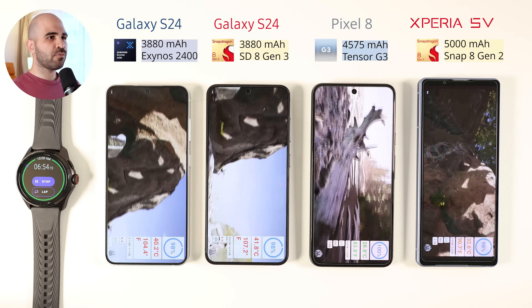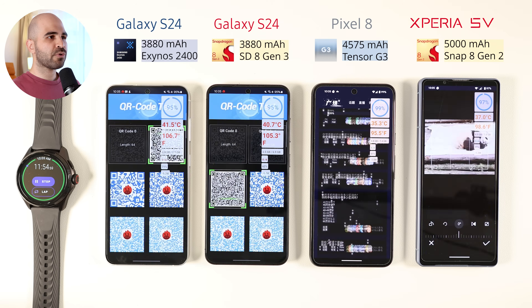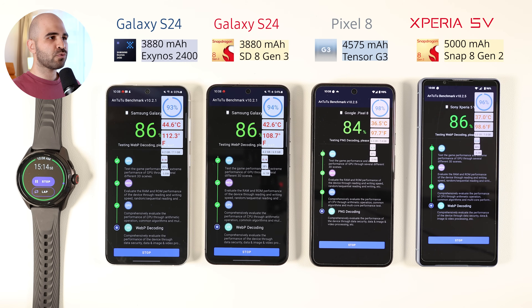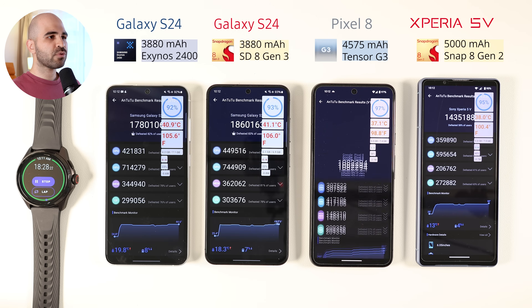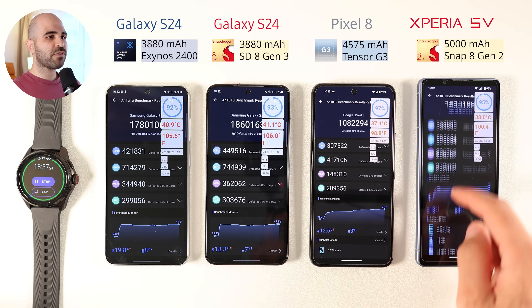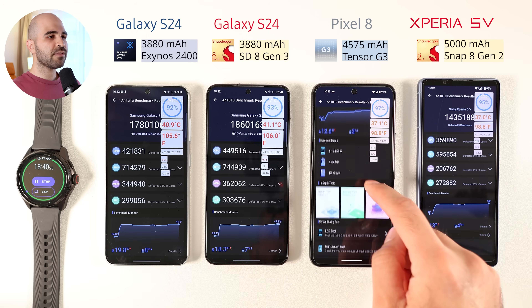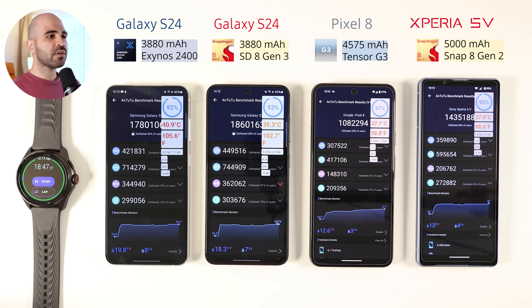I'll start the test by comparing performance. I will run just one benchmark — the Antutu test. The reason I'm not running more benchmarks is that it can dilute the final battery results if I overdo it, since the chipsets have different raw power. The result is as expected: the S24 Snapdragon got the best score with 1.8 million, the S24 Exynos is slightly behind at 1.7 million, the Xperia 5 Mark 5 got 1.4 million, and Pixel 8 got a disappointing 1.1 million. Also, Xperia and Pixel are running on UFS 3, while the S24 is running on UFS 4.1, which means faster storage and faster app loading.